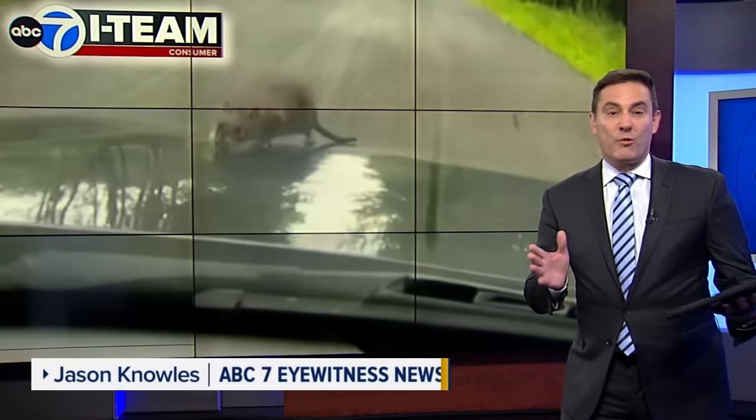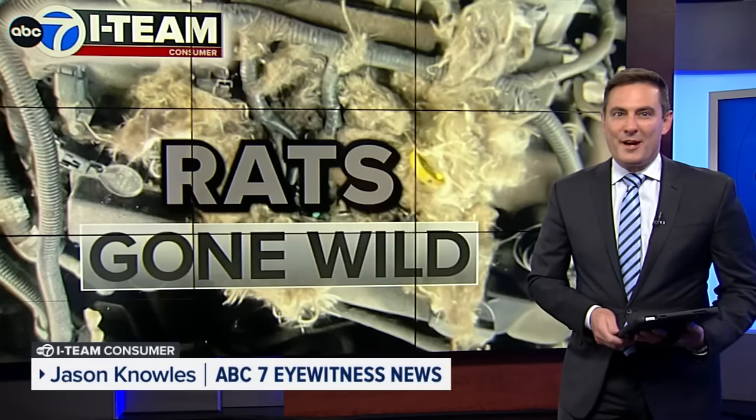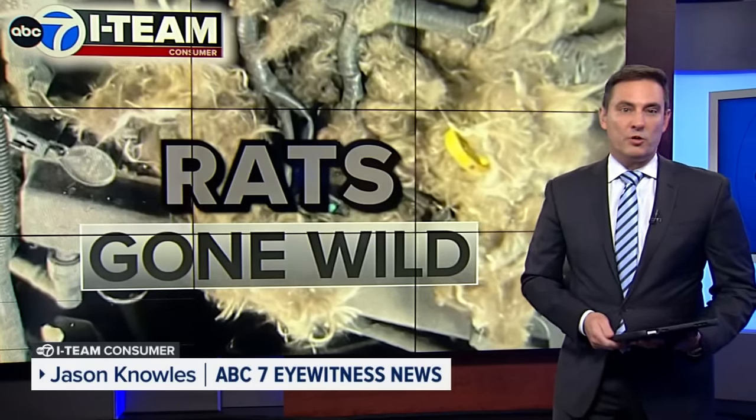Rob Terrell, we don't want to freak you out, but rats have gone wild. Rats are now attacking vehicles and nesting under the hood of your car. The I-Team is finding out why rats love your car wires and the efforts by the city to reduce rats in your neighborhood.